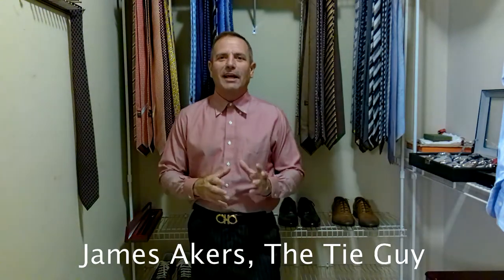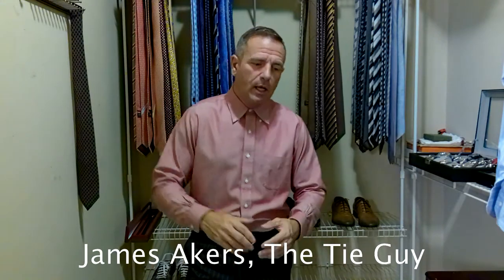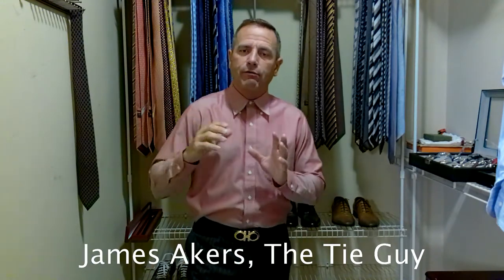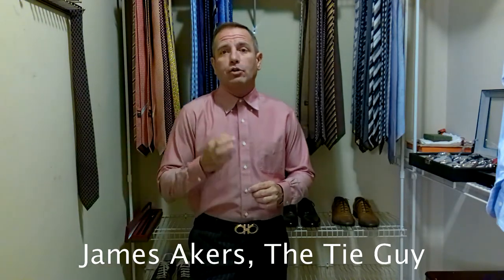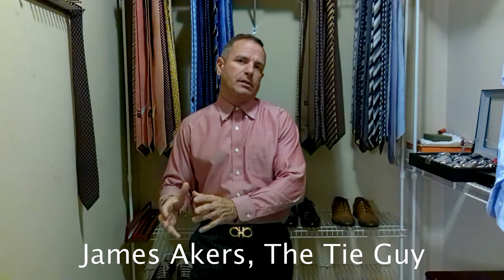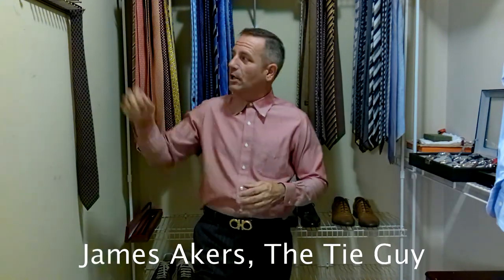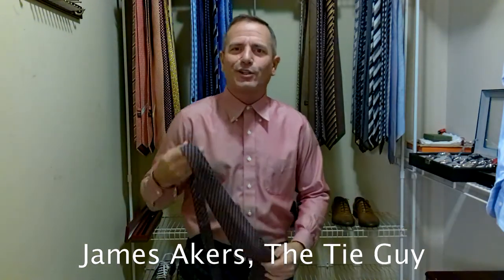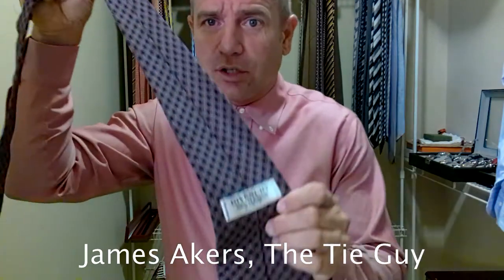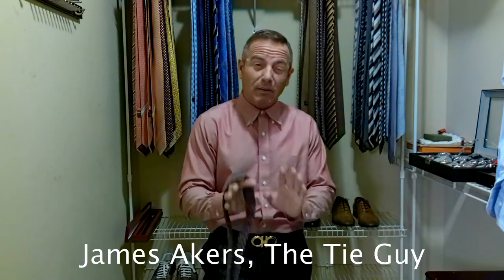Good morning everybody, it's James Akers here, TieGuy. Today I'm tying a brand I have never tied before. I have never owned any product by this brand. Very high-end brand, very high quality stuff, and super expensive. But I'm trying to bring out a few different brands in these tie videos so I can give you honest reviews and comparisons between the different manufacturers. So today we're going to be tying a tie by Givenchy. It's spelled Givenchy, but it's pronounced, I believe, Givenchy.